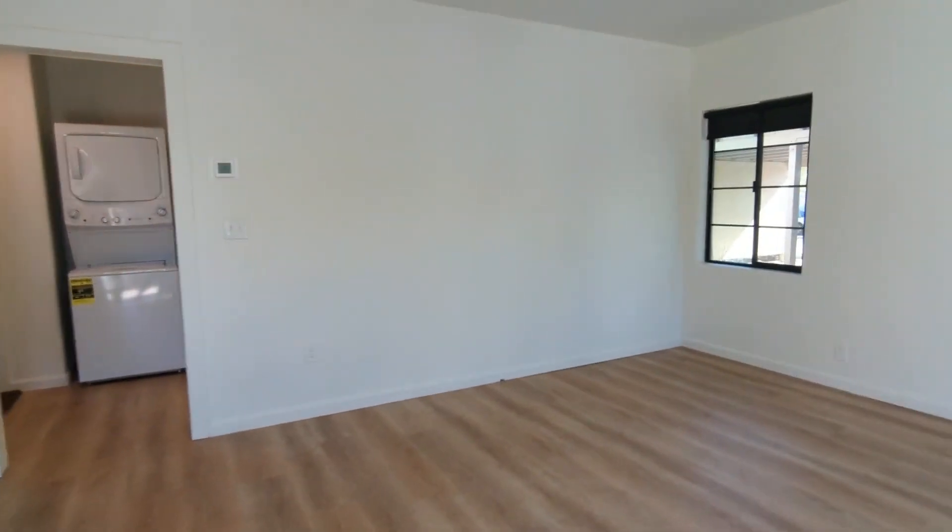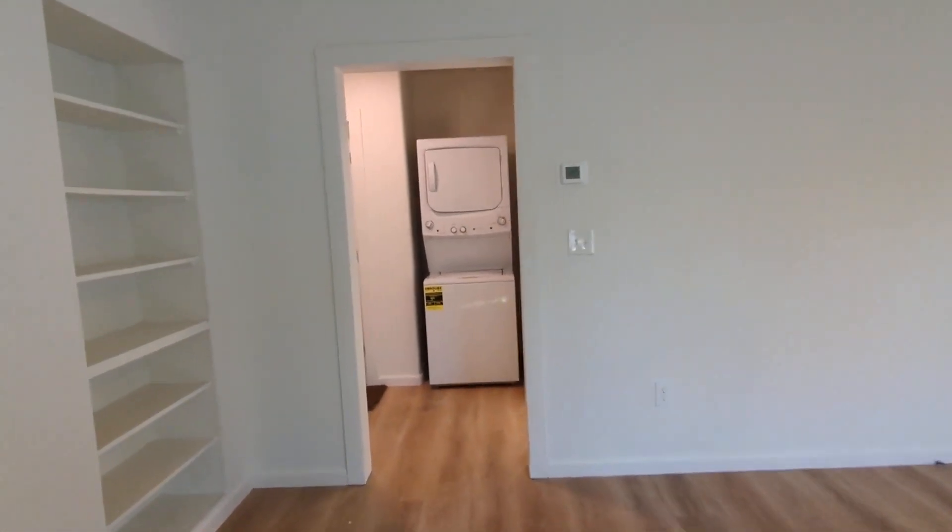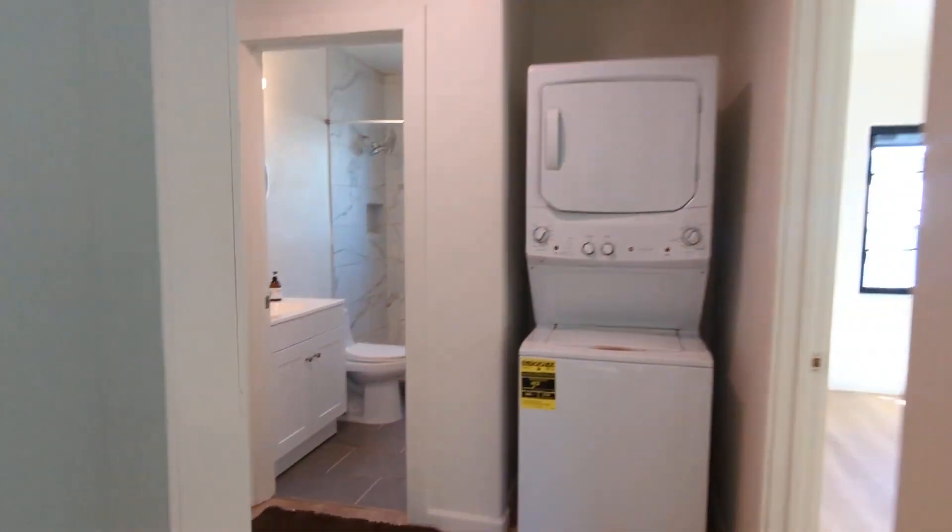And that concludes our tour. Thank you so much for watching. If you would like to rent with us, you may put an application on HabitationRealty.com. Otherwise, I hope you have an amazing day.